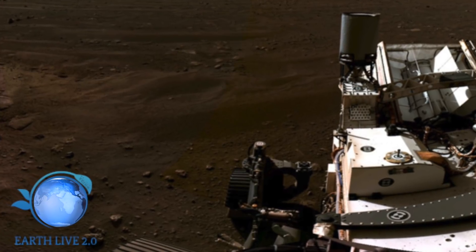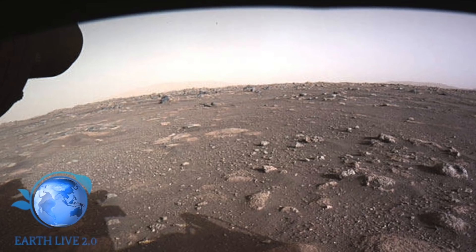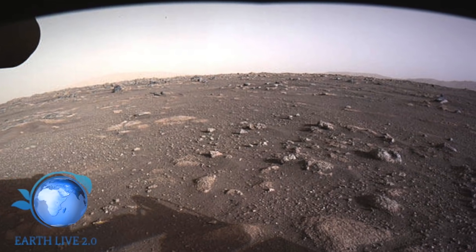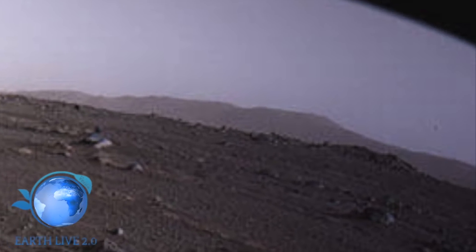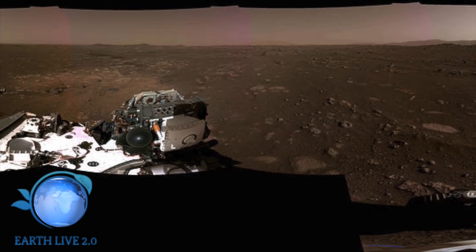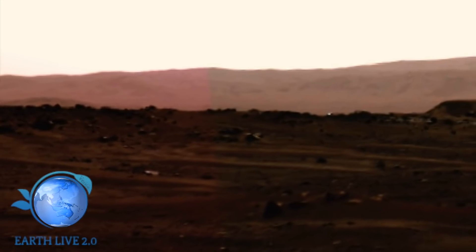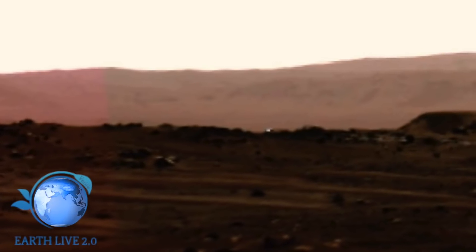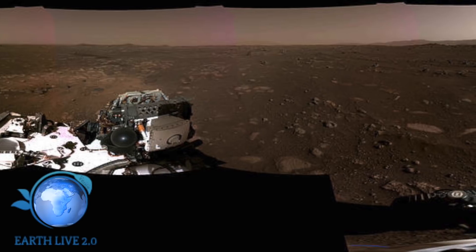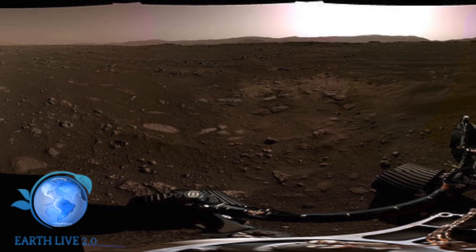A questo punto voglio mostrarvi queste anomalie che troviamo nelle foto. In questa immagine troviamo un'anomalia nel cielo, e sempre nella stessa foto troviamo un altro oggetto nel cielo. Adesso andiamo in un'altra foto panoramica, dove notiamo lo sfondo marziano. Se zoomiamo l'immagine notiamo qualcosa che brilla. Certo, potrebbe essere una pietra, ma è incredibile che qualcosa brilli nel contesto deserto di Marte. Ricordiamo che qui Perseverance sta percorrendo solo pochi metri.